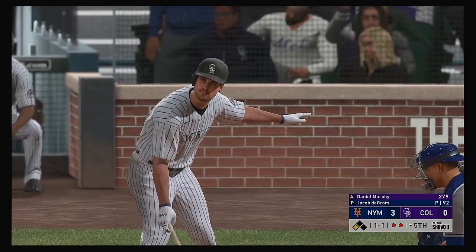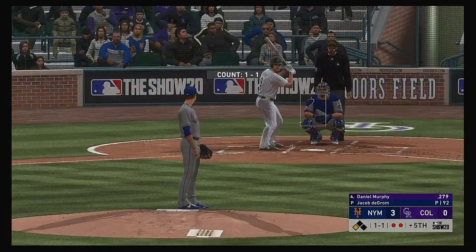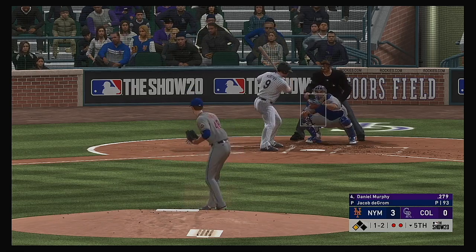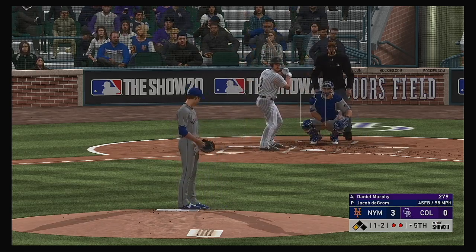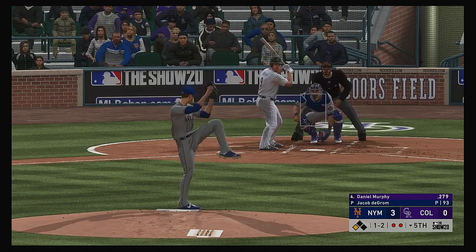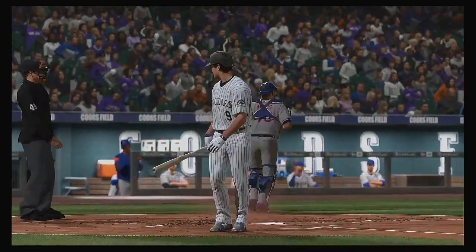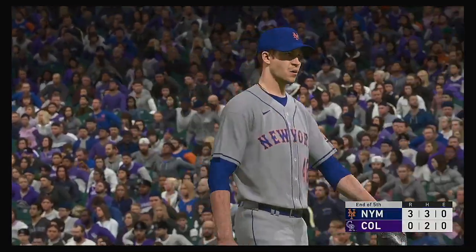Daniel Murphy steps in now — he's been hit by a pitch and walked in the game thus far. And he will strike him out. Ten strikeouts now in the ballgame, and the inning is over. Rockies strand one. They trail in this one three to nothing.